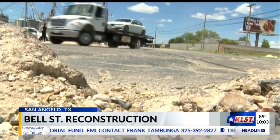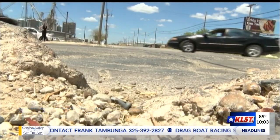A bumpy road with a high concentration of traffic, wearing and tearing cars down every day. I feel like it messes with my tires a little bit, all the potholes and everything.